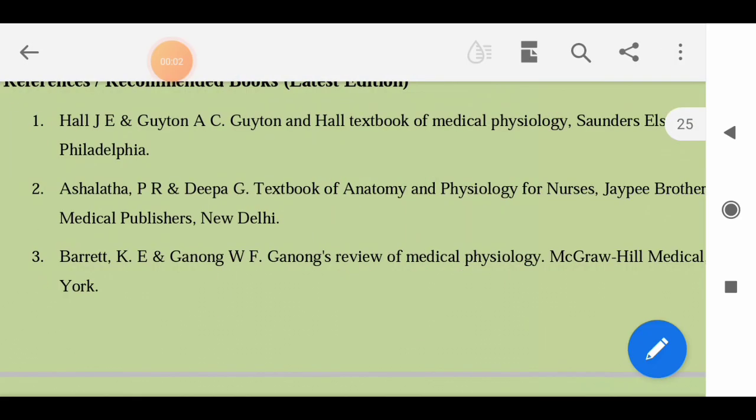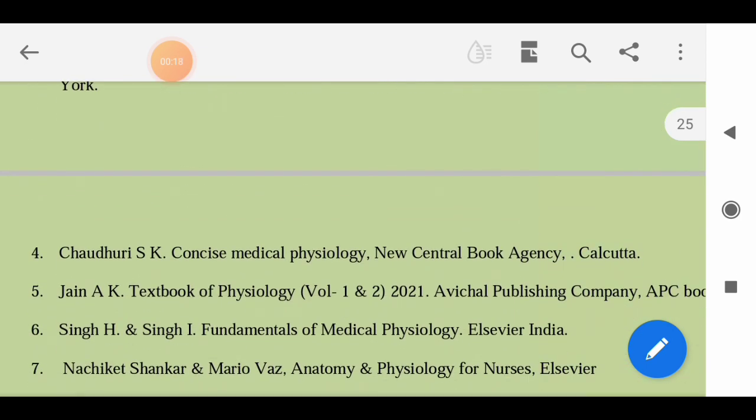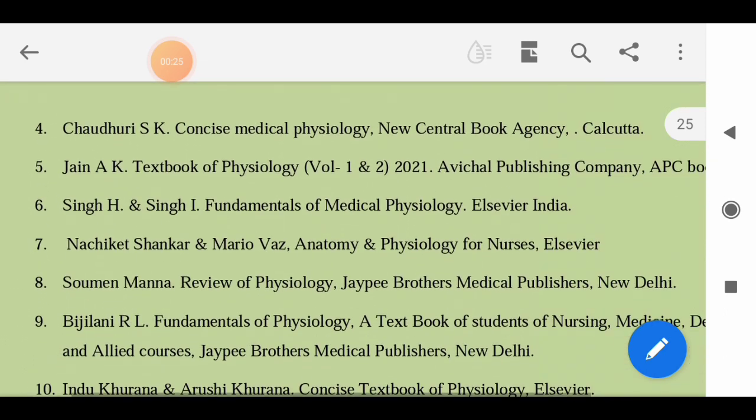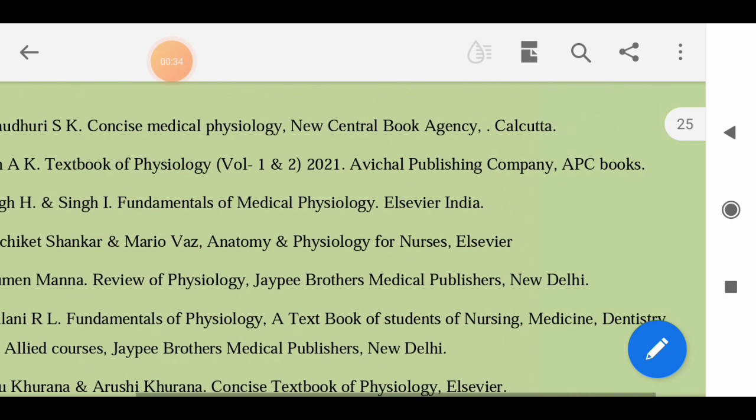For Physiology: Hall JE and Guyton and Hall - Textbook of Medical Physiology, Saunders, Elsevier; Ashala, Deepa - Textbook of Anatomy and Physiology for Nurses; Braj K Gano - Review of Medical Physiology; Chaudhri SK - Concise Medical Physiology; Jain AK - Textbook of Physiology; Singh H and Singh I - Fundamentals of Medical Physiology; HK Sangar and Mario - Anatomy and Physiology for Nurses.